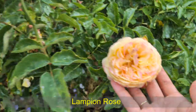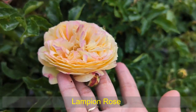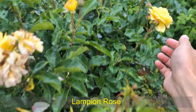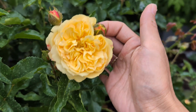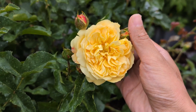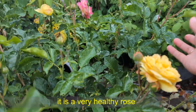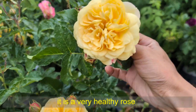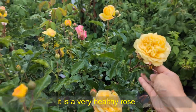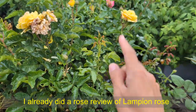And this one is Lampian Rose. I haven't shown you much of this variety, but I think it's beautiful. And this one opened. You can see it's a very cute yellow flower. And they do change color when they age as well. Beautiful rose. I hope to do a rose video for you on this one in the future.